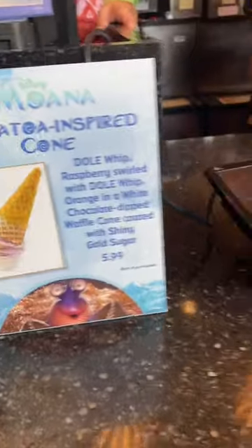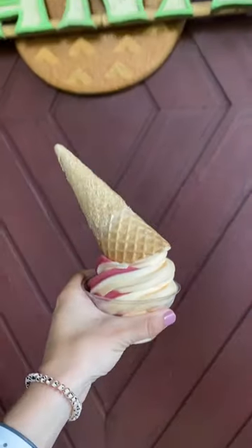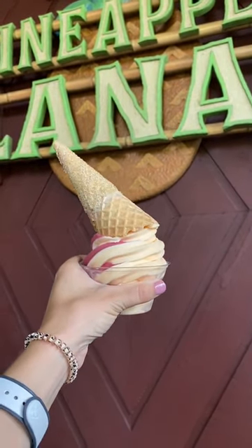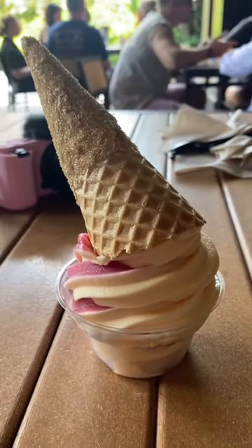This was the Tamatoa inspired cone and let me tell you, it was very very good and worth trying. Sometimes I'm not a fan of the specialty items, but this was one that I really enjoyed. So basically it is a raspberry and orange Dole Whip swirl with a waffle cone.